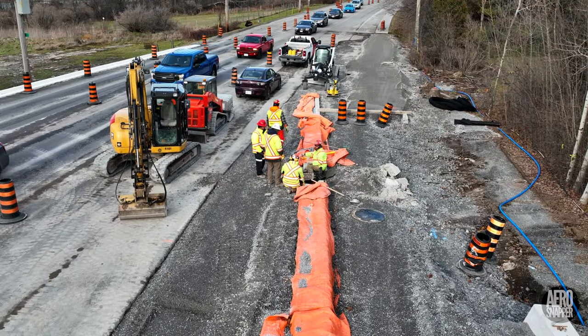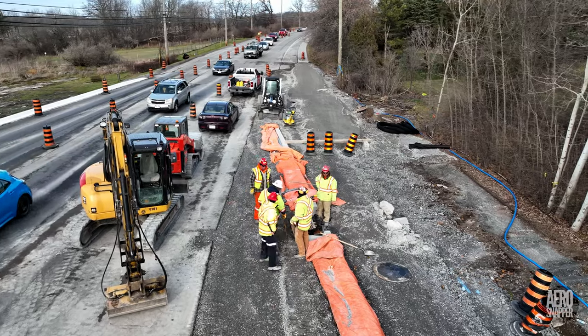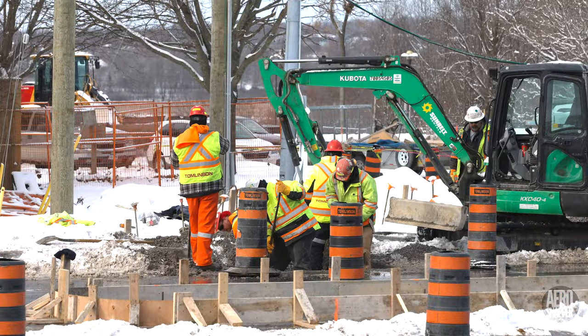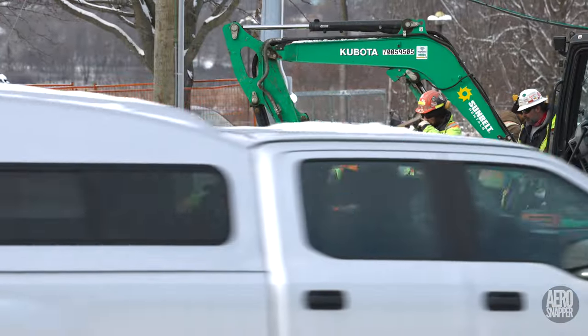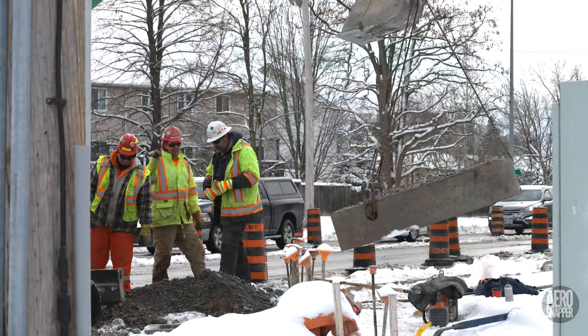The Tomlinson team were busy too on Highway 15, preparing and confirming the position and function of drains before new asphalt is laid. Their work would continue throughout the week with one interruption.